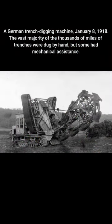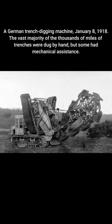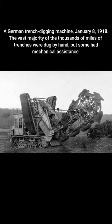A German trench-digging machine, January 8, 1918. The vast majority of the thousands of miles of trenches were dug by hand, but some had mechanical assistance.